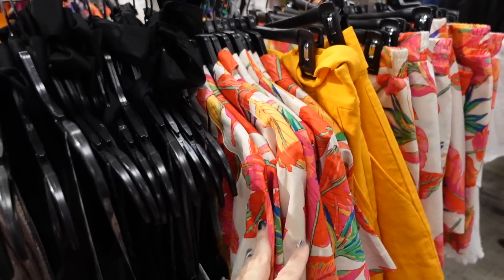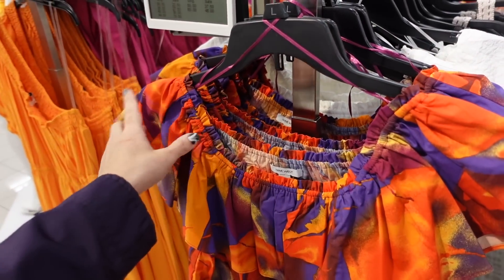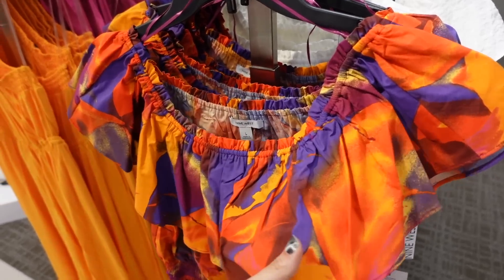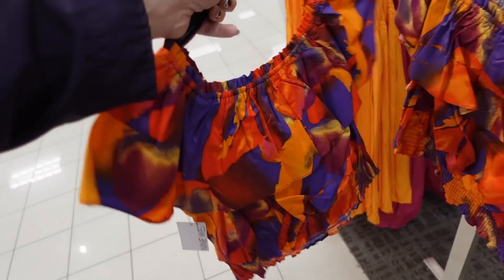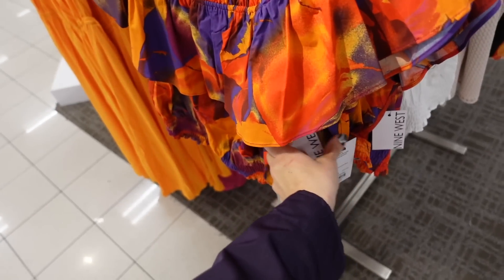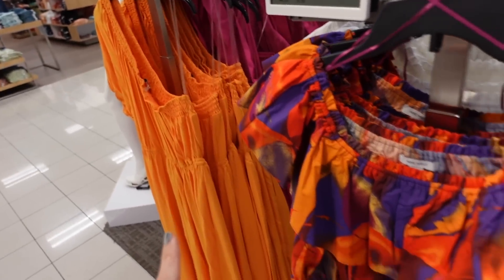All these fun prints. Now I'm seeing some more from Nine West. So this one has that elastic at the top so you can wear it on and off the shoulder. It's a poplin material with the tier smocking at the bottom, same kind of fit around the back. Regularly $36, 25% off, so down to $27.